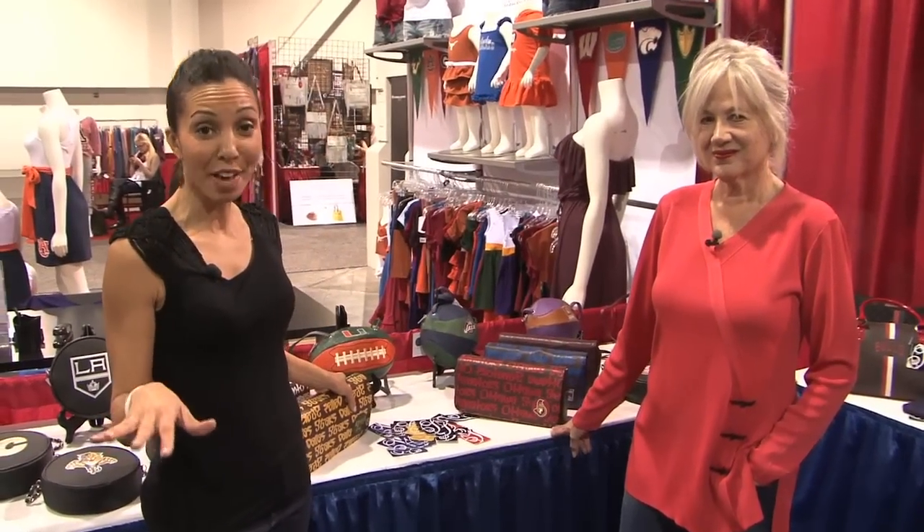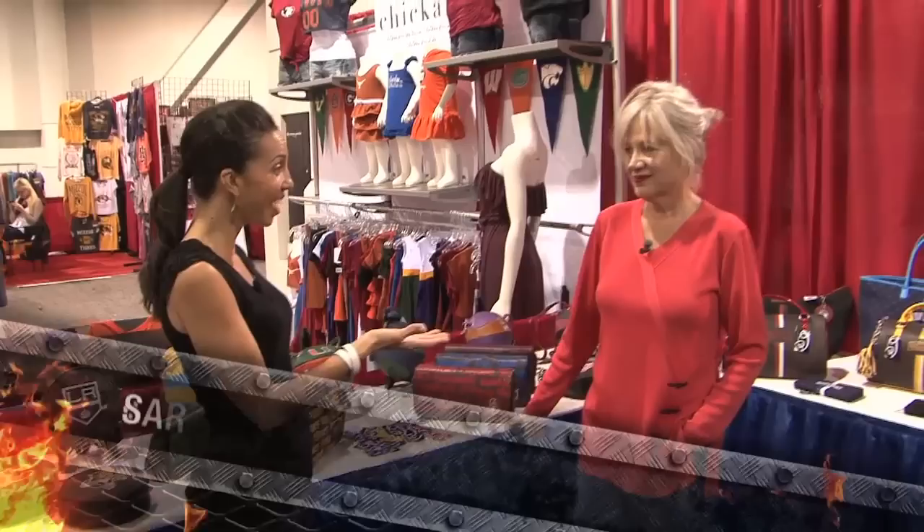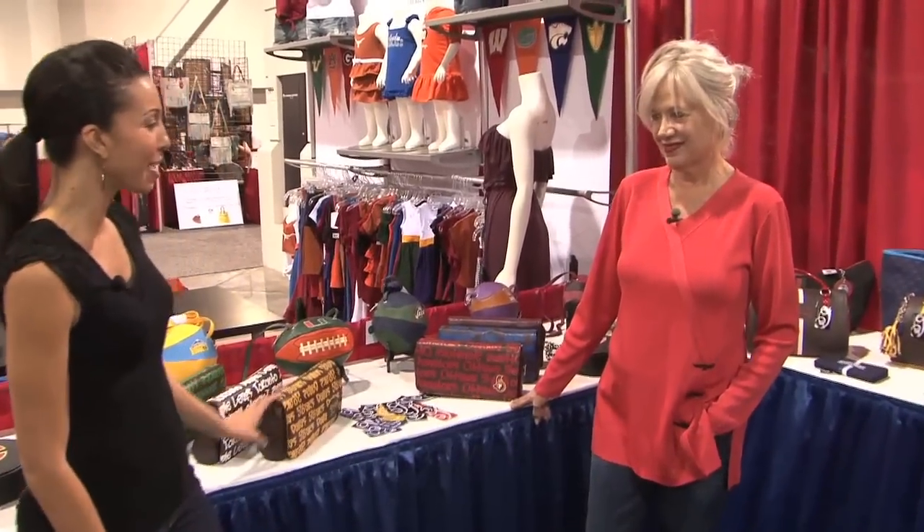We're here with By Sarah, with some of the latest in high fashion bags for the sports industry. This is Sarah. Why don't you tell us a little bit about some of the handbags that you have here?